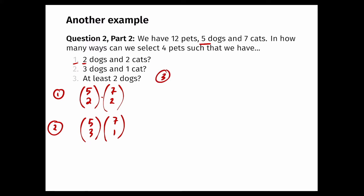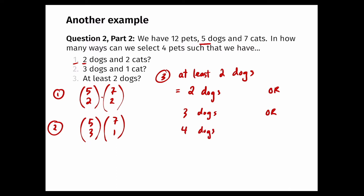Now for the third part: how many ways can I select four pets such that I have at least two dogs? There are five options for the number of dogs: zero, one, two, three, or four. Selecting at least two dogs means selecting two dogs, or three dogs, or four dogs. When I select two dogs I also select two cats; when I select three dogs I select one cat, because the total is four. If I select k dogs, I must select 4 minus k cats.